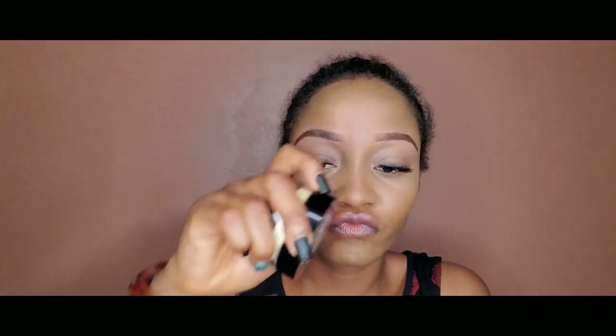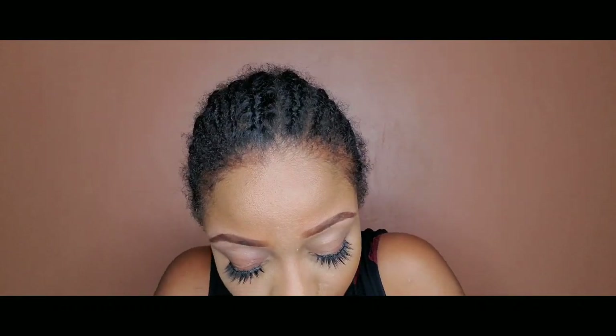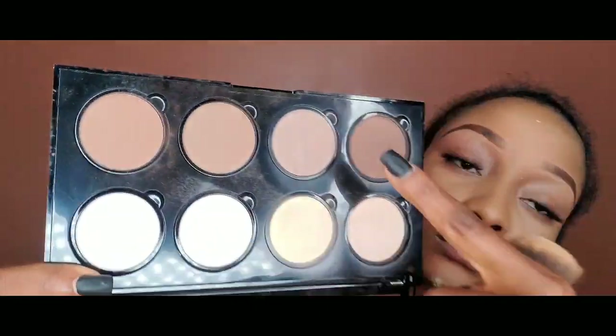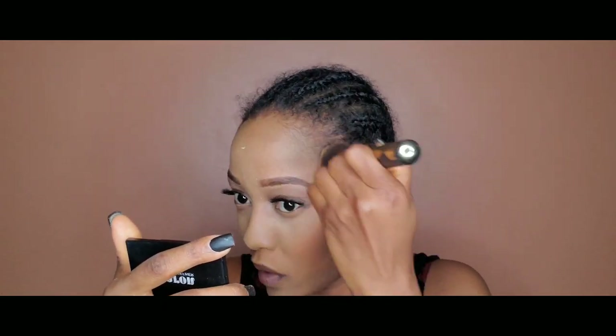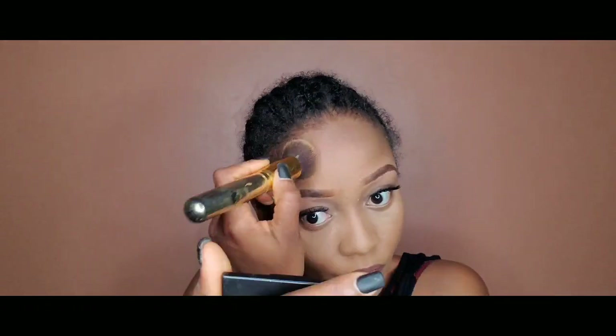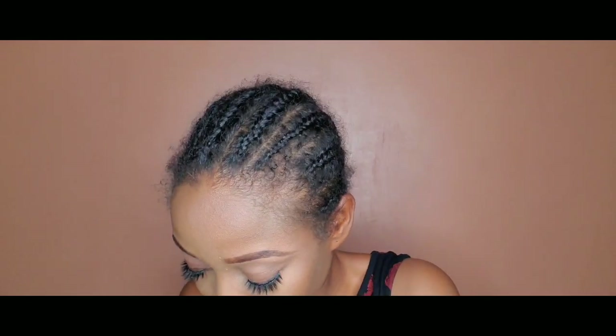Just blend the life out of this highlight concealer. Then I'm going in with the Can't Stop Won't Stop setting powder by NYX to set under my eyes. I set the necessary places — under eye, bridge of my nose, and all that. Then I'm going in with the powder palette from NYX — most of my products are from NYX. I'm using the darkest shade as my contour shade and blending it out. One thing I love about this powder is that it blends perfectly.